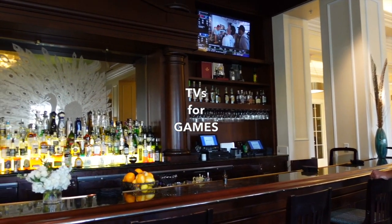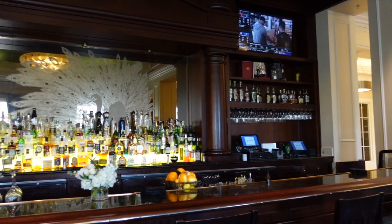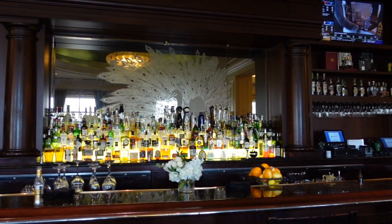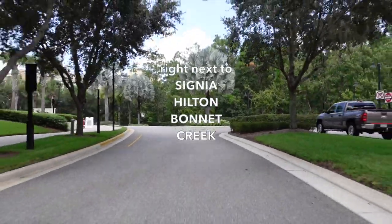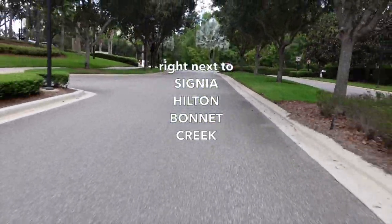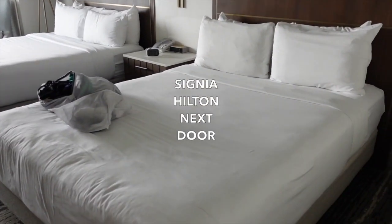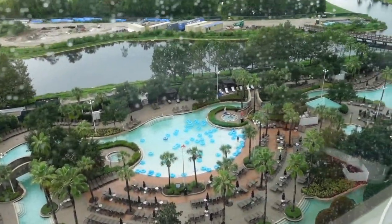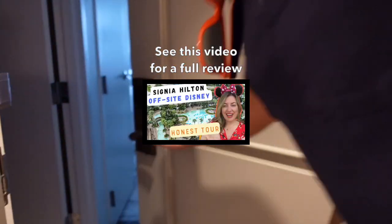We were staying right next door at the Signia by Hilton Bonnet Creek — it's an offsite Disney property, and we got there by way of golf cart. It's only like a five-minute trip. These are some shots from the Hilton offsite property. It was really a great stay, and we loved going to Peacock Alley.